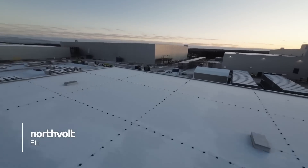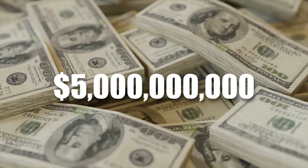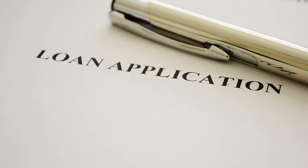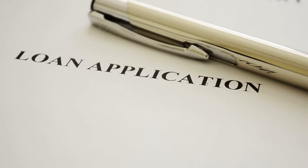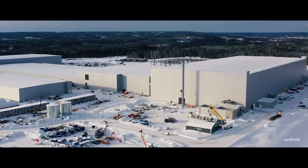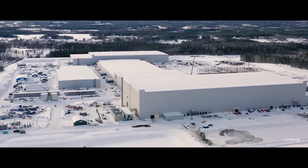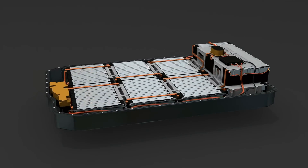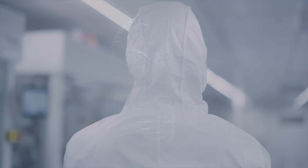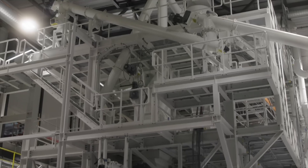Funding a project as massive and innovative as Northvolt requires significant financial investment. To make this ambitious vision a reality, Northvolt secured a $5 billion non-recourse project financing deal — the largest green loan ever raised in Europe. This financing is crucial for the expansion of Northvolt, allowing the factory to increase its production capacity to meet the growing demand for electric vehicle batteries. This expansion means more batteries, more jobs, and a bigger impact on reducing carbon emissions globally.